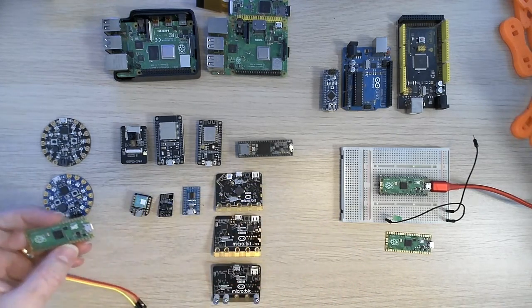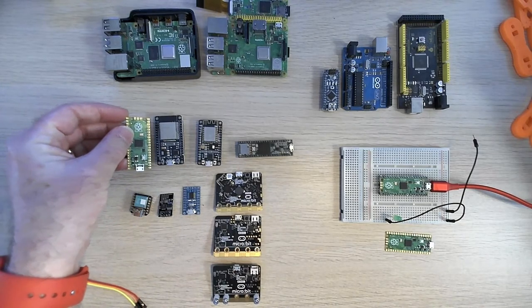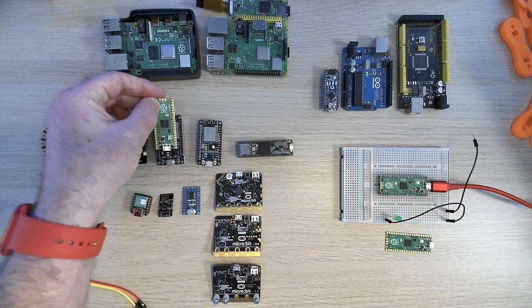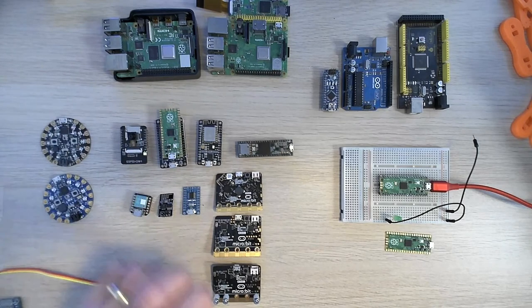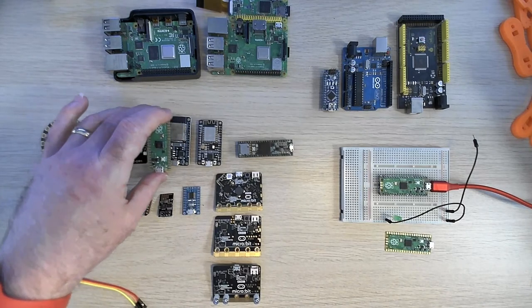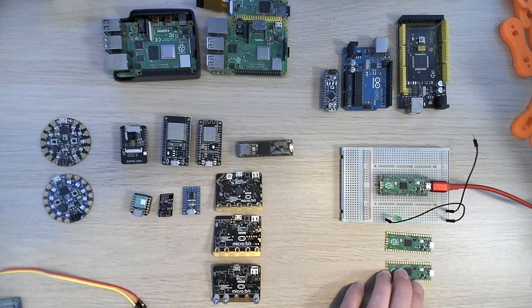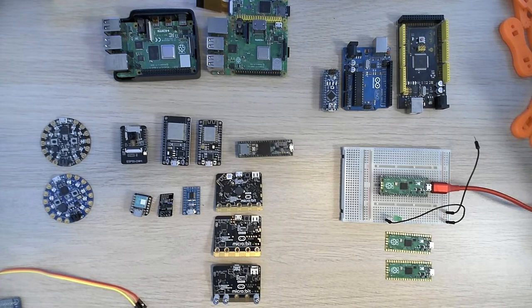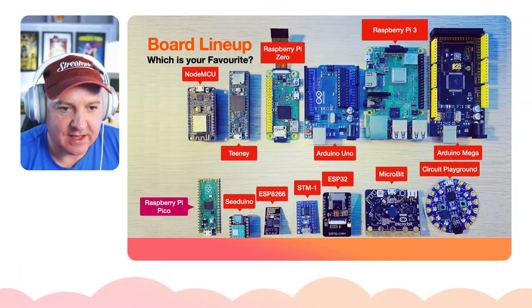I've got three Raspberry Pi Picos here and they're very, very small boards. Compared to the ESP32, the Pico is quite a bit skinnier — it doesn't have that big Wi-Fi chip on it, just its own little core. I've got one plugged in so we can have a play with it. Let me just unplug this — good, nothing went wrong — and let's look at some code.